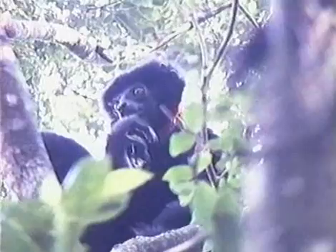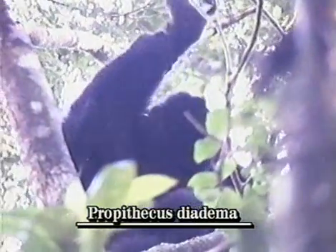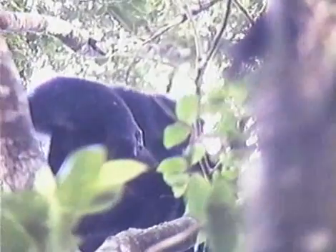The two lemur species presented in this video are diurnal forms from the largest family of lemurs still remaining, the Indriidae. These are two of the three remaining species of the genus Propithecus, commonly called the Sifaka, which is an arboreal form found in areas of both wet and dry forest around the coast of Madagascar. This particular form is Propithecus diadema, or the diadem Sifaka, living in an area of dense rainforest on the southeastern side of Madagascar.